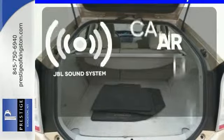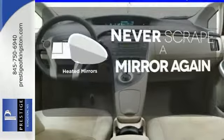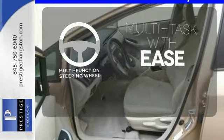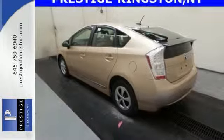The JBL sound system gives you a rich listening experience. Heated mirrors means never worrying about ice obstructing your view. A multifunction steering wheel makes multitasking a touch easier. For 2011, the number one hybrid in the world receives new suspension and enhanced steering.